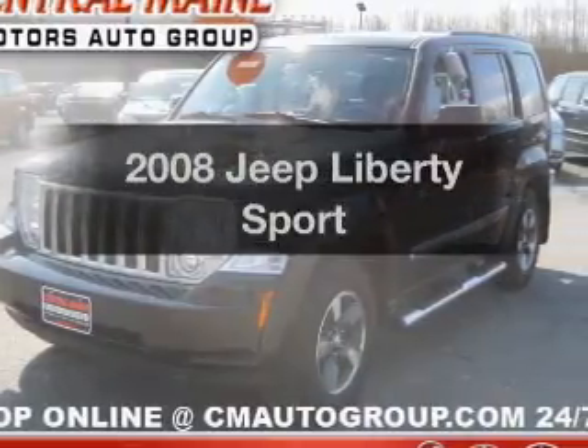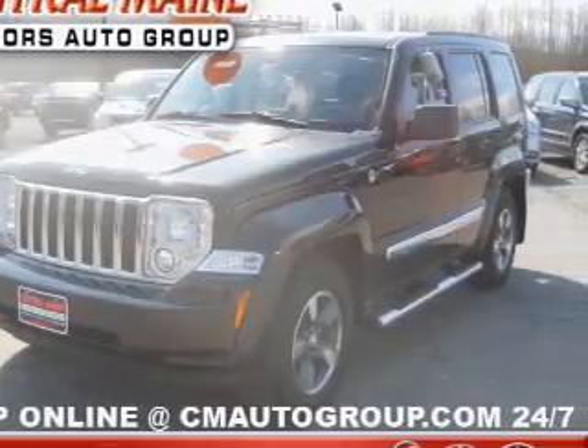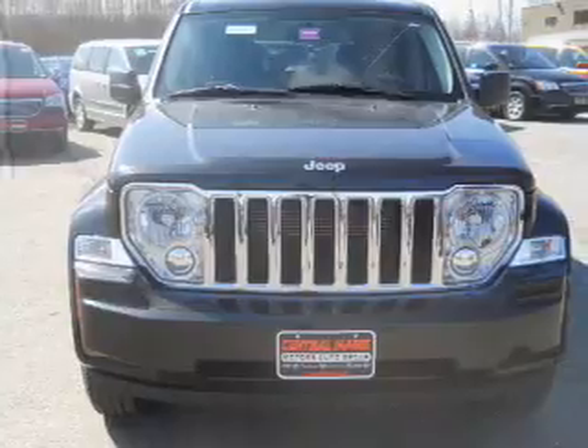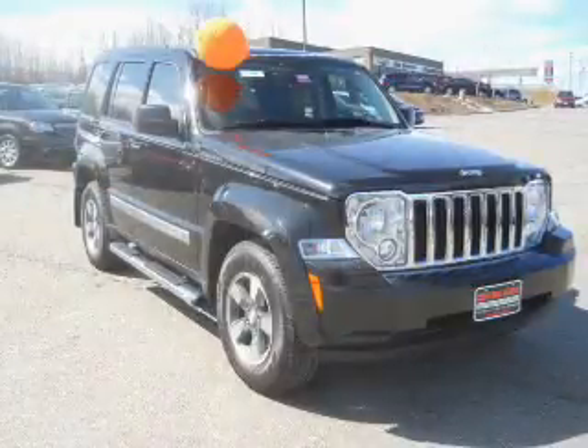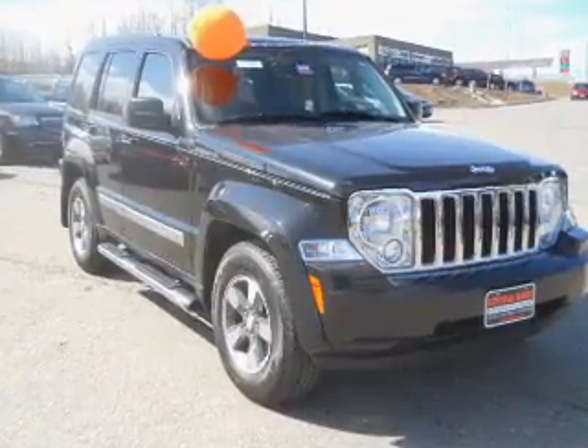Check out this 2008 Jeep Liberty. If you're looking for a first-rate auto, this one could be yours today. With a solid six-cylinder engine, the powertrain includes four-wheel drive that responds smoothly to its automatic transmission.